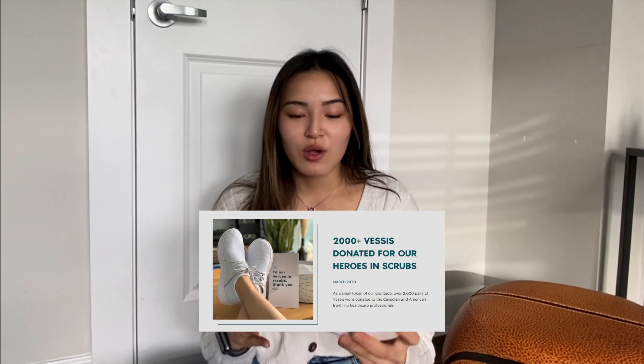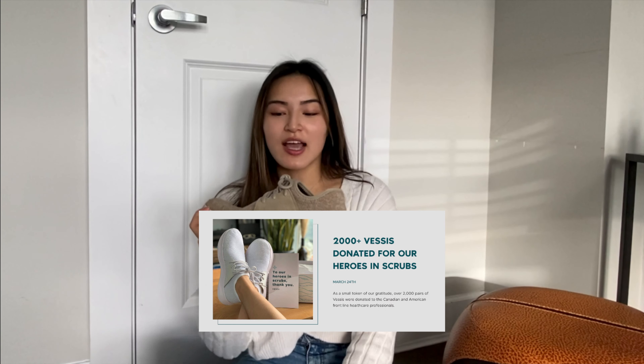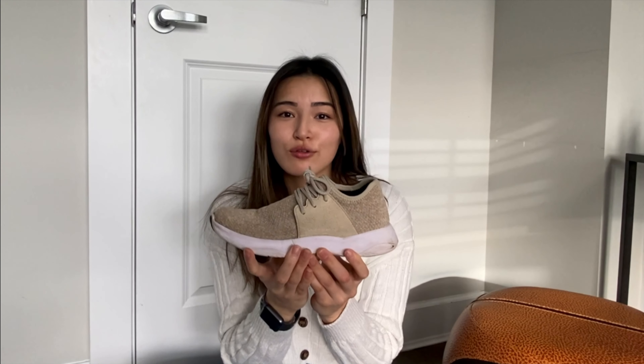A while back in the summer, Vessi had an amazing promotion where they gave away free pairs of Everyday shoes to healthcare workers. So these are very functional for work as well.